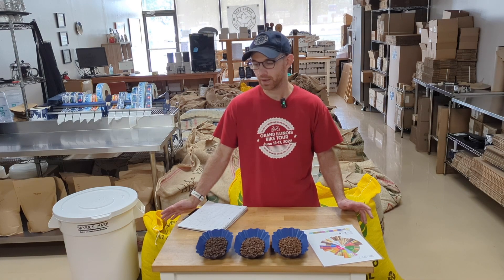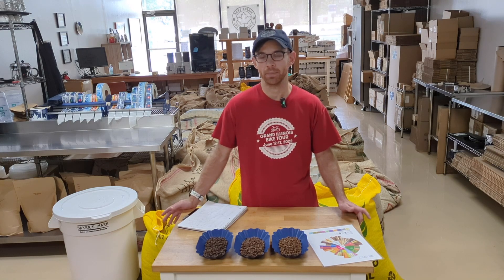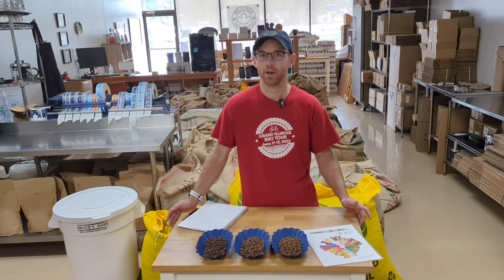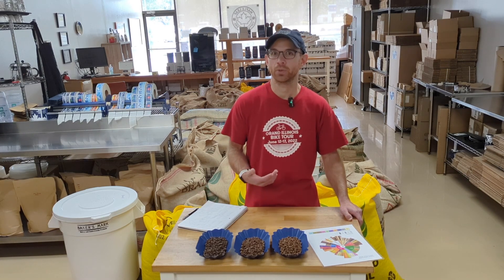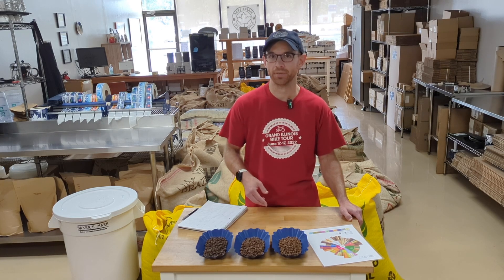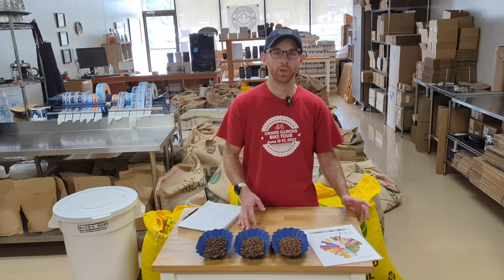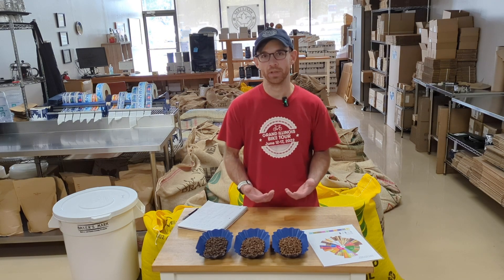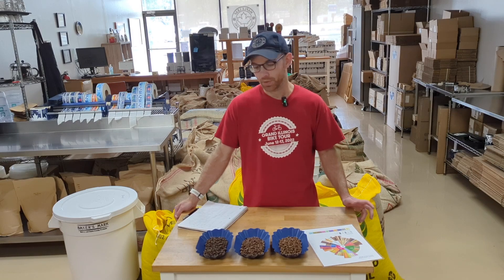This coffee didn't roast terribly differently than how we normally do it. Mexican coffees are generally very easy and straightforward to roast — not a super big challenge by any means, and we didn't face any real particular issues. The one change I made compared to how I'd normally roast something is I tried to speed up the development process a little bit to highlight the flavor as opposed to the roasting process. So each of the three roasts has a shorter development time than what I would conventionally do.